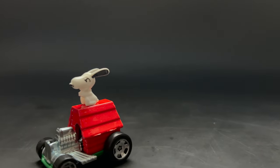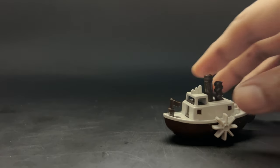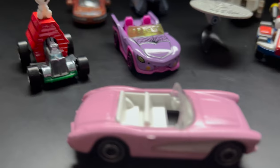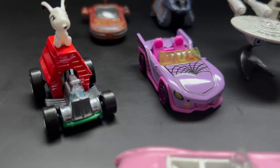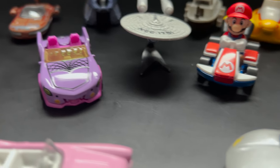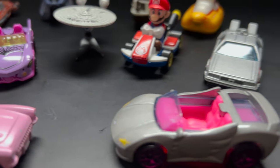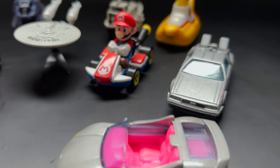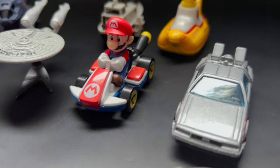So here are the Screen Time Hot Wheels cars in motion — they look really cool and I'm so impressed with how they move. Let me know which Hot Wheels Screen Time car you like and why. For me, I like the Gold Mobile, the Steamboat Wheelie, and the Submarine. Actually, I think I like all of them.